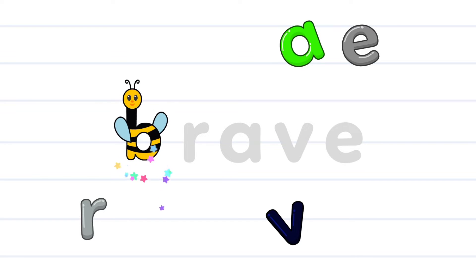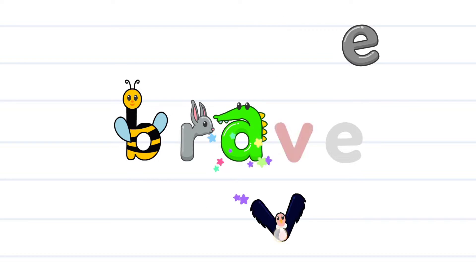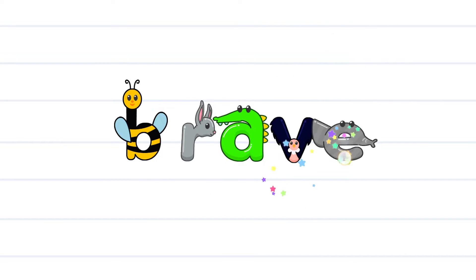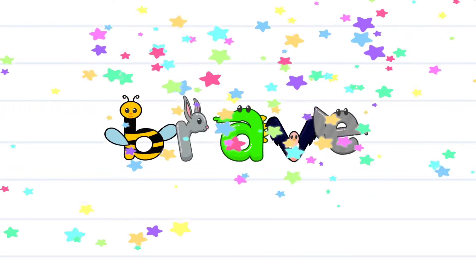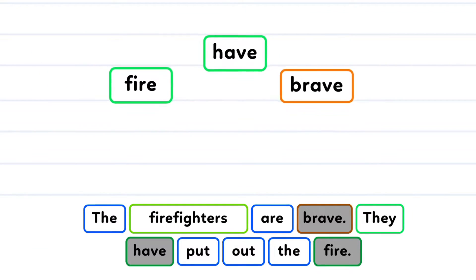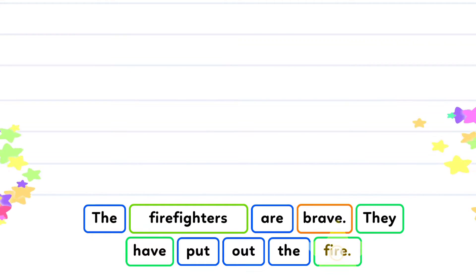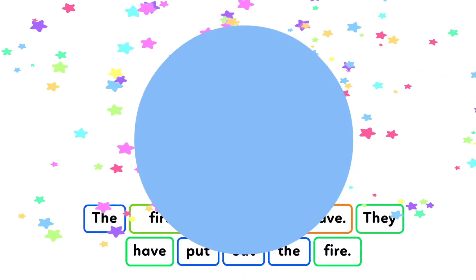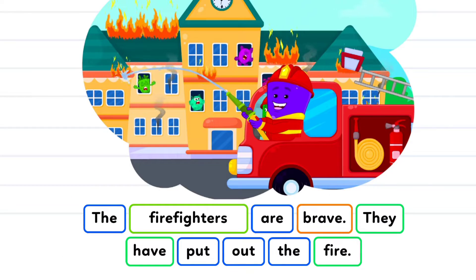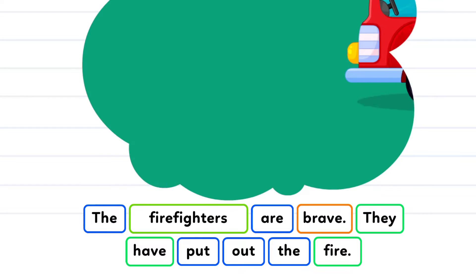B-R-A-V-E. Brave. The firefighters are brave. They have put out the fire.